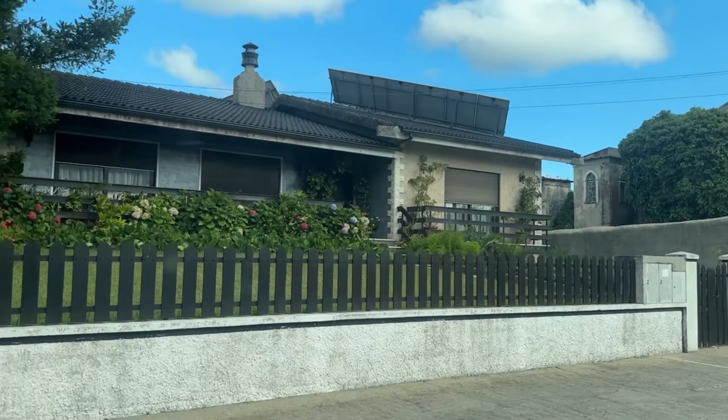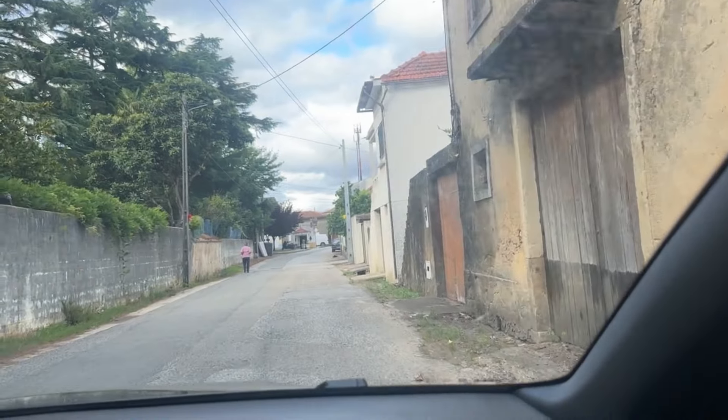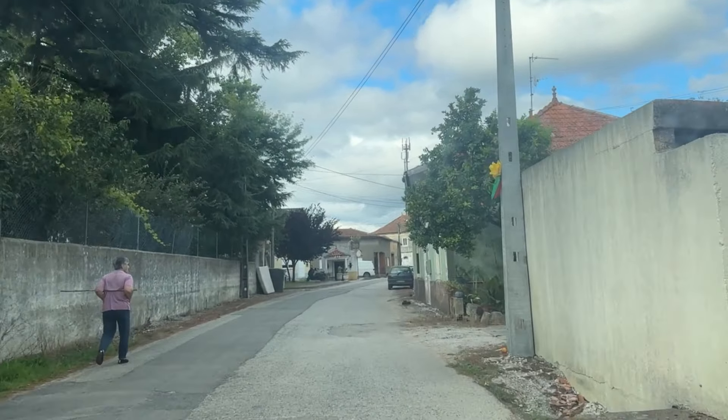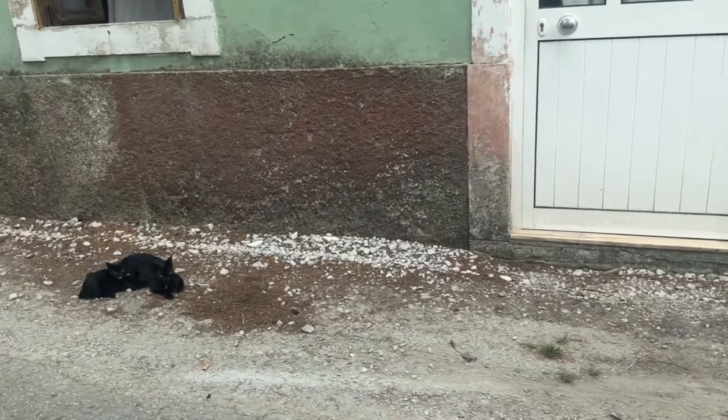It's a beautiful day but it's going to get really hot, so we're going to make the most of it now. Okay, let's go! Look at that old house over there — some of the old houses are really quite something. But you know, there are a lot of houses here in Portugal that are just falling apart, which is a little bit sad.